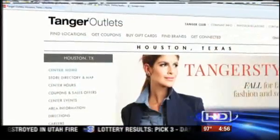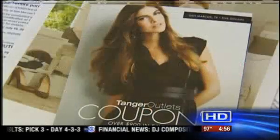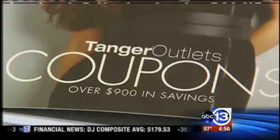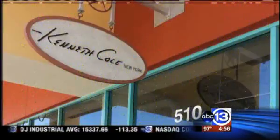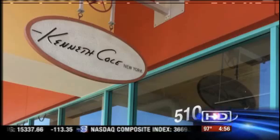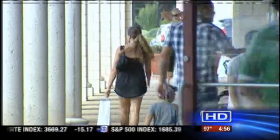At Tanger Outlets, you can get online coupons for specific stores too. But for $5 more, you can pick up a coupon book for additional savings — and we already saved like $150. At Kenneth Cole, there is a 10% off coupon on your purchase price. It doesn't sound like a whole lot, but Sarah found some great deals there.